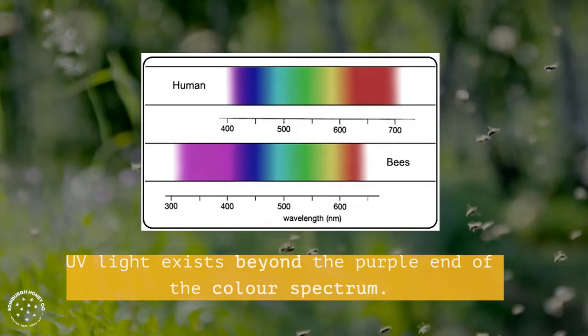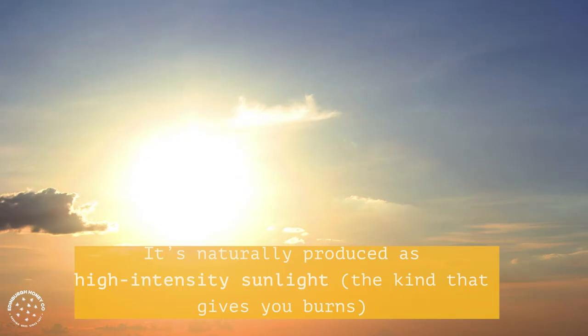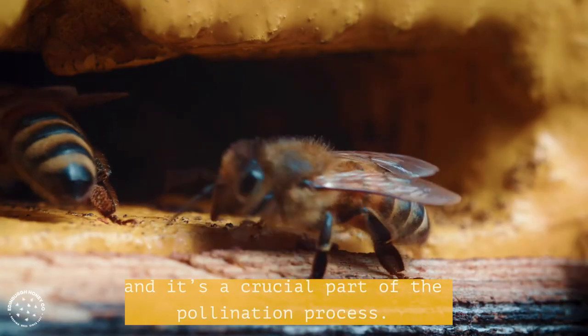UV light exists beyond the purple end of the colour spectrum. It's naturally produced as high-intensity sunlight — the kind that gives you burns — or used as a blacklight artificially, and it's a crucial part of the pollination process.